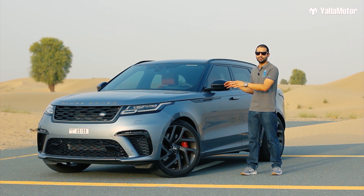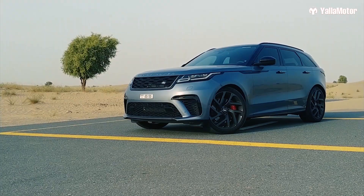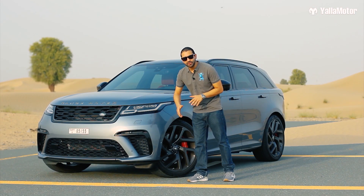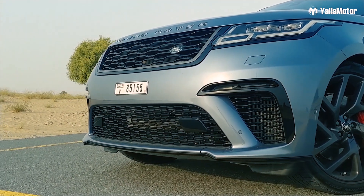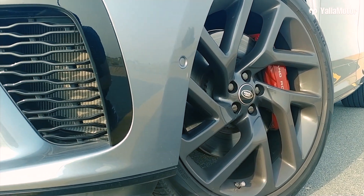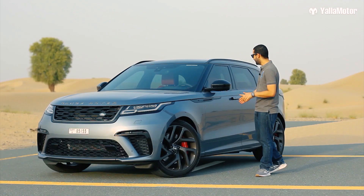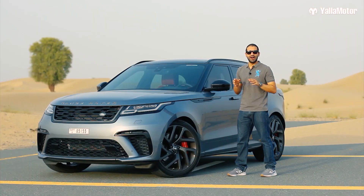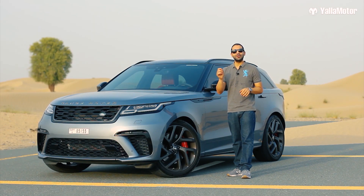Even more so with this particular version, as they had to balance its sporty appearance with aerodynamic efficiency. This high-performance version gets a different bumper from the standard car, with larger air intakes, a new grille, 22-inch gloss gray alloy wheels, red brake calipers, body-colored side cladding, and a new rear bumper. There are a lot of changes, but they are quite subtle.